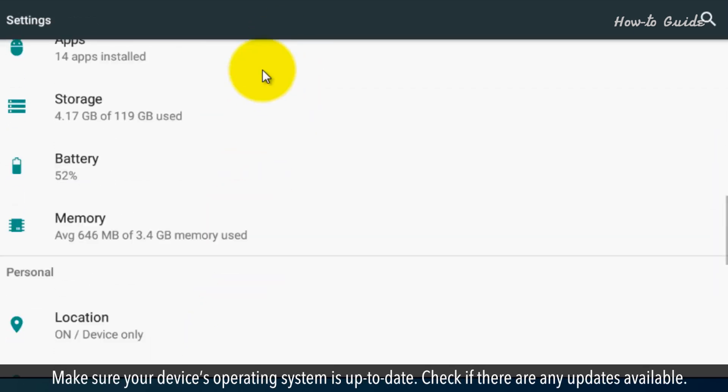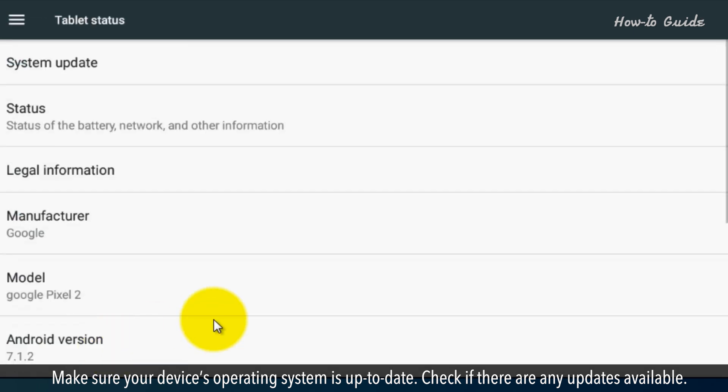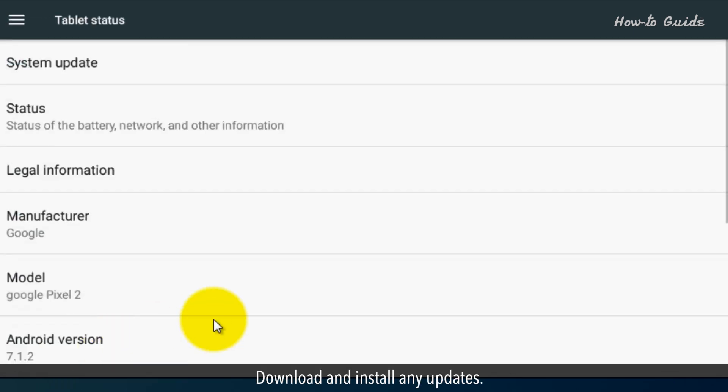Make sure your device's operating system is up to date. Check if there are any updates available, and download and install any updates.